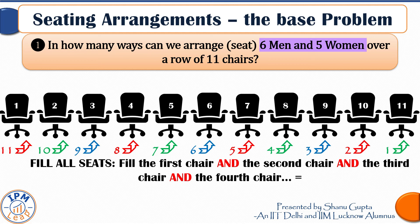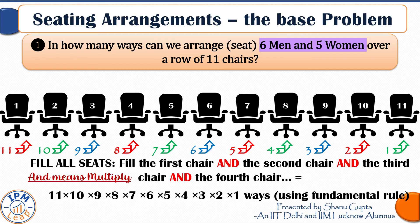By the fundamental rule of counting, since we fill the first chair in 11 ways, the second in 10 ways, the third in 9 ways, and so on down to 1 way for the last chair — and 'and' means multiply — these 11 chairs can be filled in 11 × 10 × 9 × ... × 1, which equals 11 factorial ways. These 11 people can be arranged in 11! ways — it's a huge number and we don't need to calculate it.